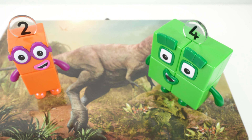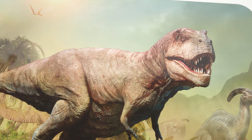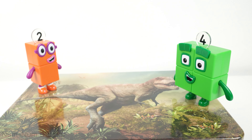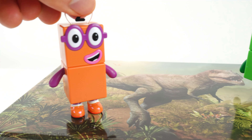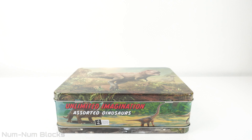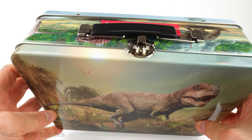Wow, there are dinosaurs in this lunchbox? Look at the ferocious Tyrannosaurus Rex! Let's open the box and sort the dinosaurs based on how they walk — on two legs or four legs? Let's find out how many dinosaurs are inside.